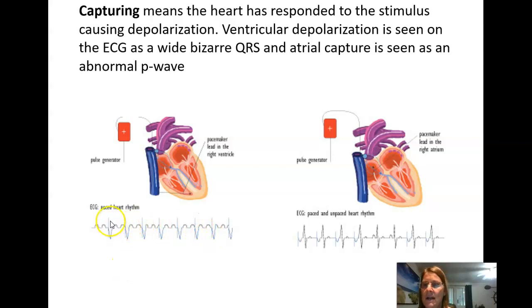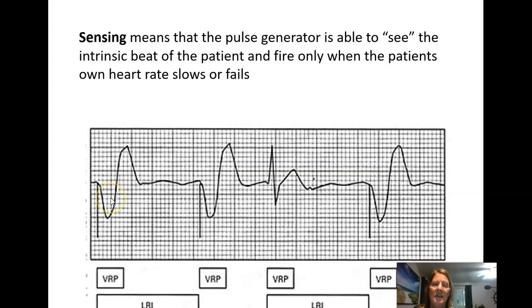On the ECG you can see a pacemaker spike followed by a wide funky QRS — that's ventricular capture. Pacemaker spike, wide QRS; pacemaker spike, wide QRS. This person happens to have their own P wave, but that may not always be the case with a ventricular pacemaker. For atrial pacing, you'd see a pacemaker spike and then an atypical-looking P wave — the spike shows firing and the waveform shows capture.